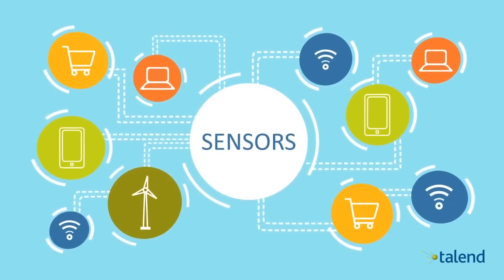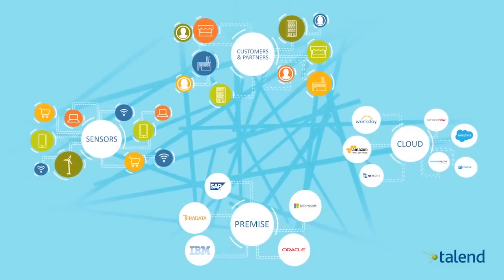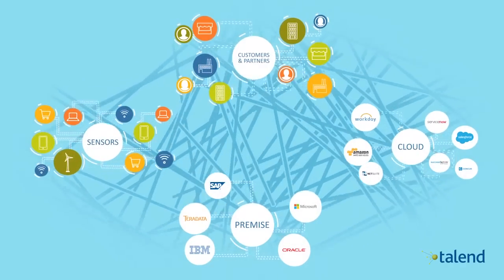Sensors and IoT devices add to this complexity by generating a tremendous amount of data that customers want to loop into their systems in order to make more informed business decisions.